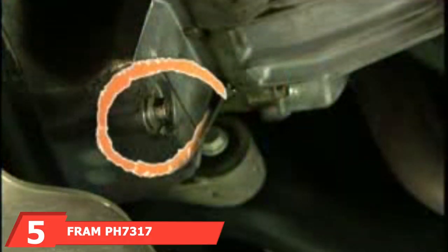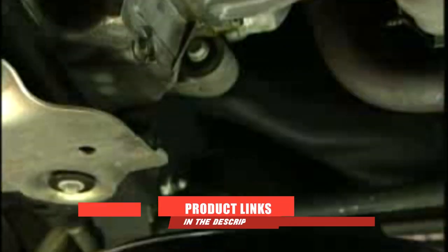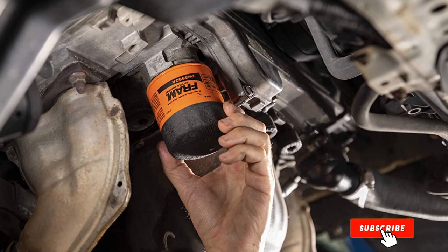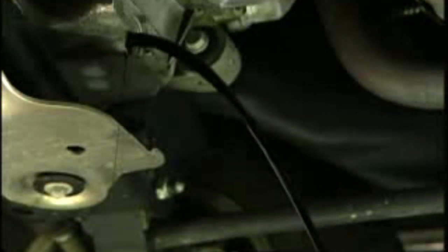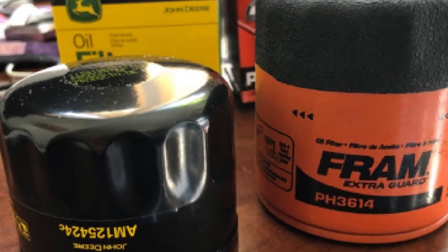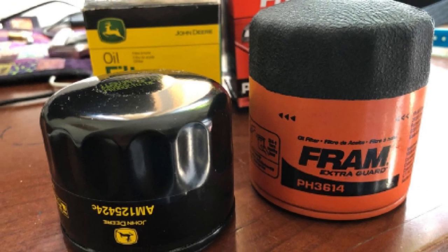The number five position is held by the Fram PH7317 Extra Guard Oil Filter. There's a high chance that your nearby automotive store has a rack full of Fram oil filters — the quality is commendable and the prices are low. We can spot that iconic orange body from a long distance. What amazes us most is its dirt-holding and dirt-trapping abilities. This oil filter can protect the engine for as long as 5,000 miles, after which you need to change the filter to regain smoothness. To allow ease of use, this oil filter features a sure-grip coat for a non-skid finish.